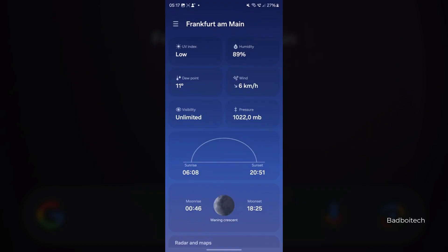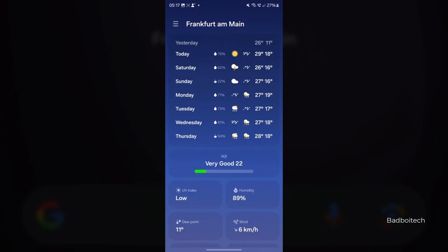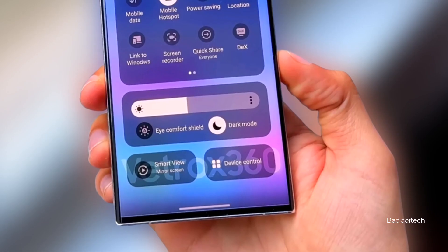One UI 6.0 also brings a redesigned weather app that shows more information, including moon phases, sunrise and sunset times with a depiction, and additional data. There are new widgets for the weather app, and the share sheet has also received a redesign.